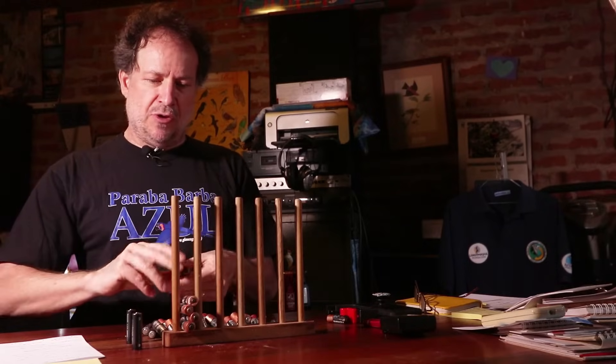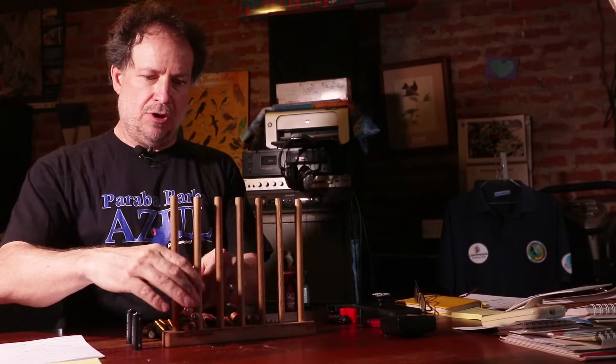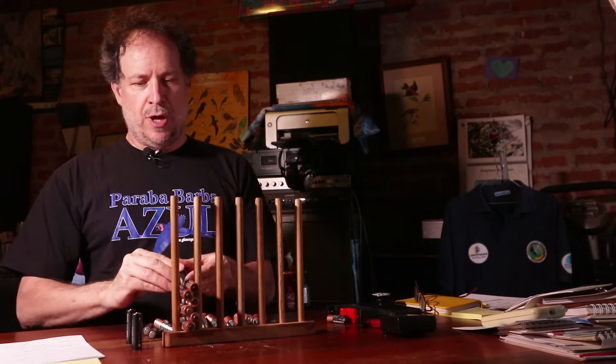These are about three years' worth of our battery usage, and this is including all the AAAs that I've had to throw away as well.